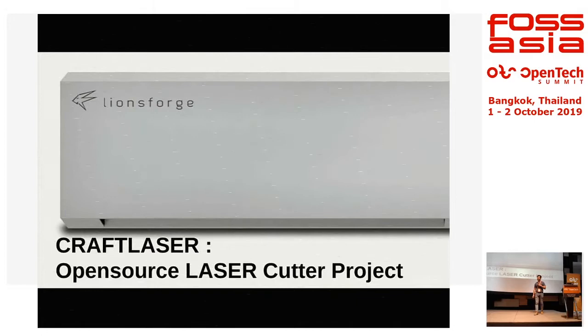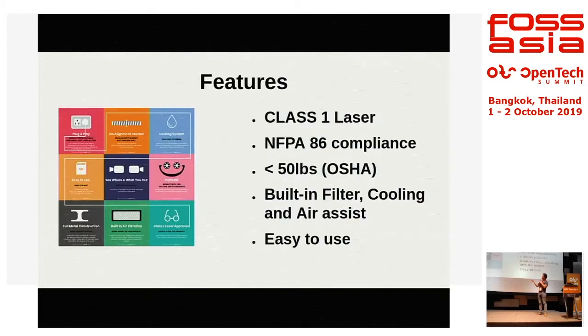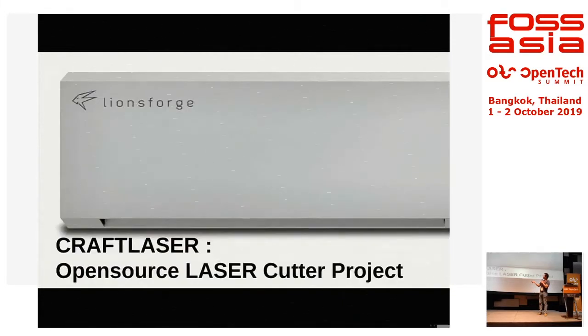Good morning. I'm Kiwi, CEO of Lionforge. What I'm going to show today is some of the hardware projects we're doing. The company started off with the question: how are we going to use open source technology throughout the whole process — using open source software like OpenCAD to develop hardware products that push to the international market?